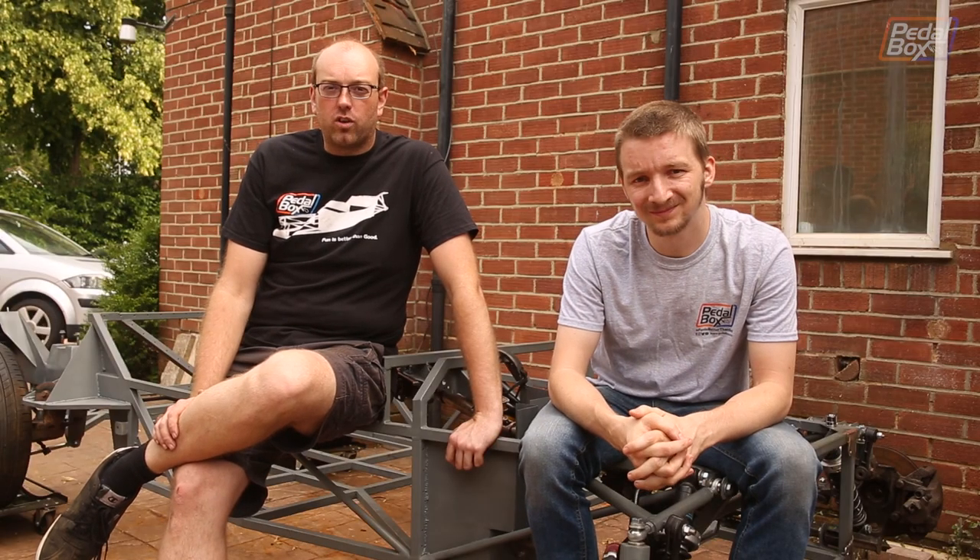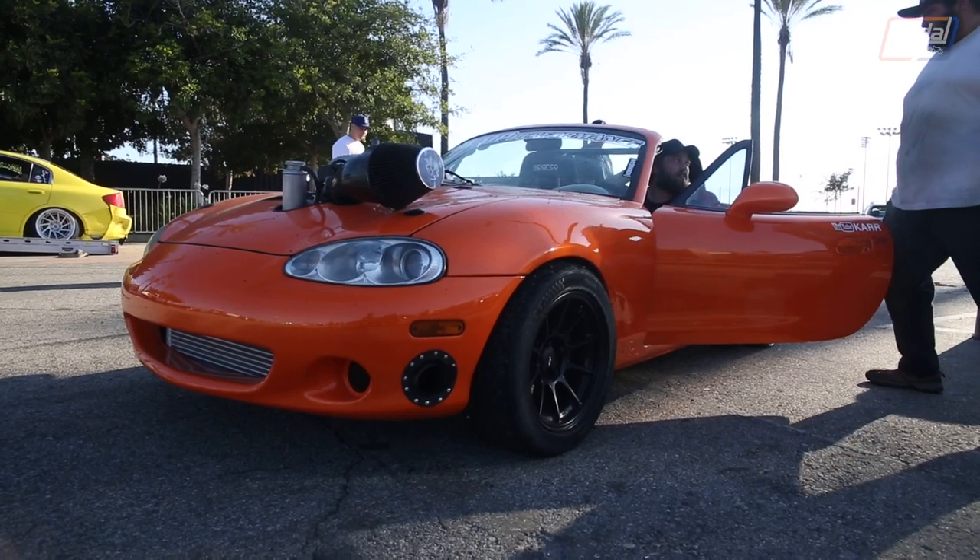But before we get into that, we're going to take a look at this MX-5, built by a guy called Carr on YouTube and Instagram. I'll let him tell you about it.